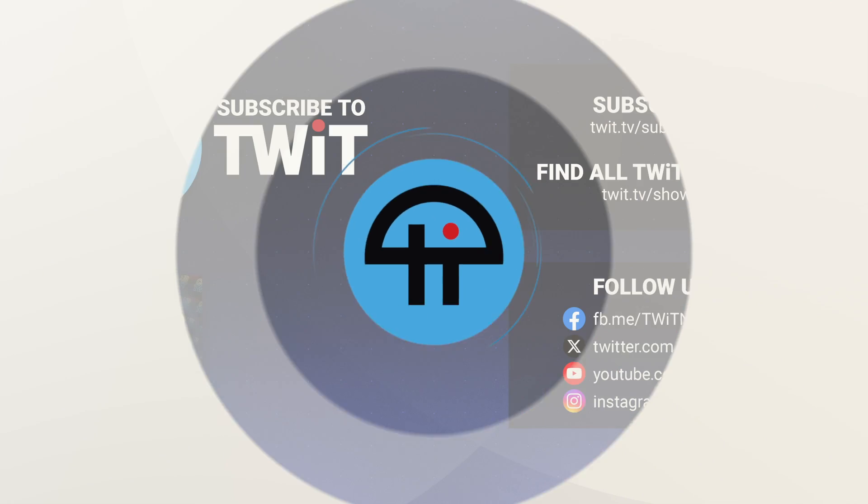Hey, it's Leo Laporte. I hope you've enjoyed this little clip from our programming at twit.tv. For more, visit our website twit.tv, or subscribe on your favorite podcast client. There's also a link somewhere down there. Thank you.